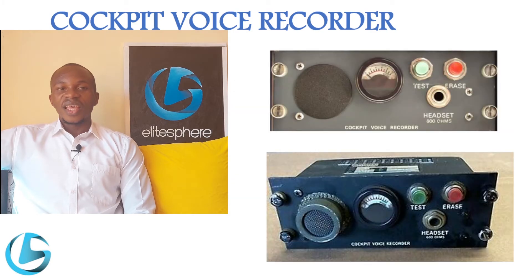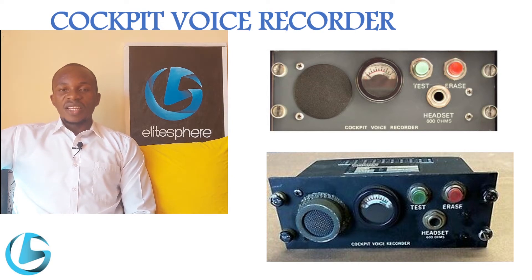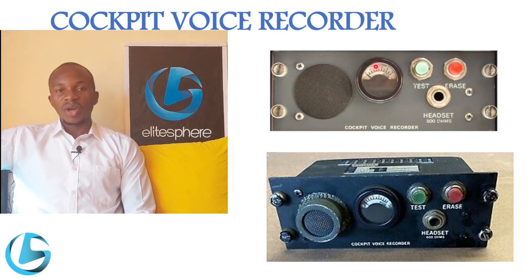The cockpit voice recorder has a panel in the cockpit that enables testing of the CVR and also enables the crew to erase a portion of the recording, provided some requirements are met. As you can see, the panel has a test facility, an erase facility, and a port where a headset can be connected to test if the CVR is operating properly. There is also a provision for an area microphone, which on some aircraft is installed in the overhead panel.